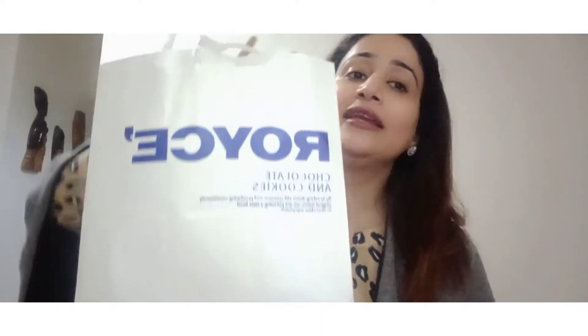I will talk about Royce's Japanese chocolate — these are my favorite chocolates. You have to eat many chocolates, but once you eat Royce's chocolates, you will fall in love with them. I have ordered two flavors. You can get them in any mall very easily.